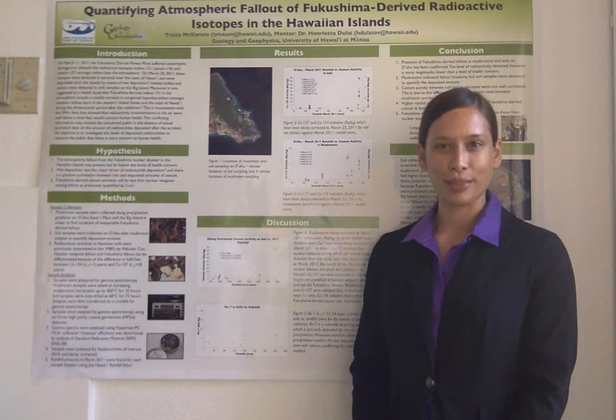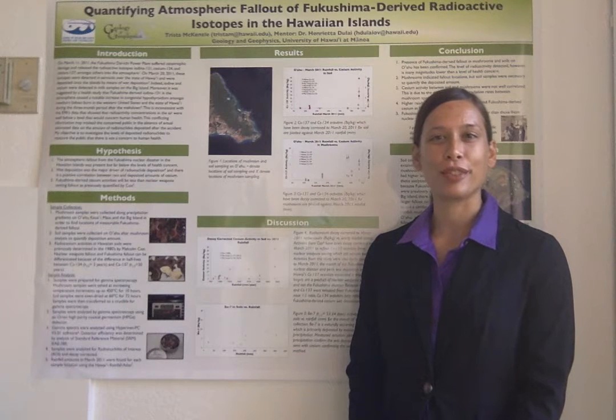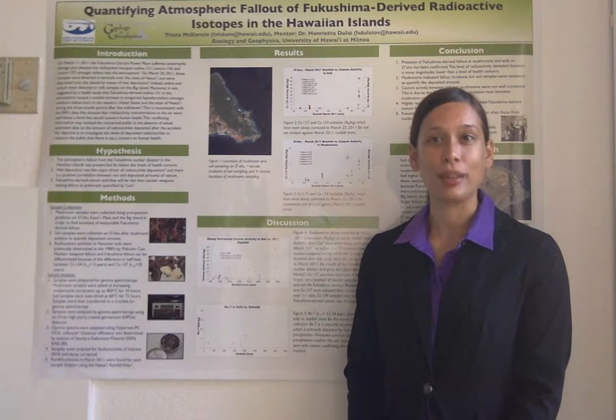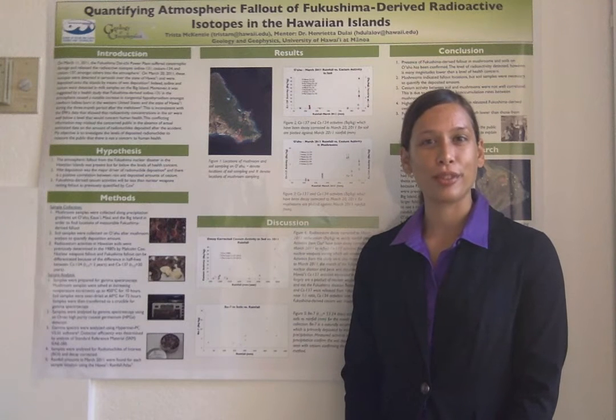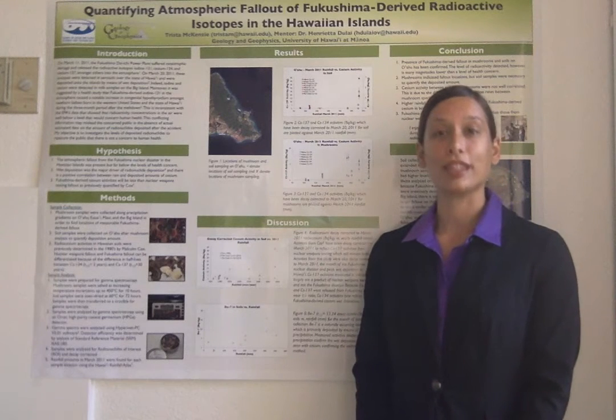Fukushima-derived cesium was differentiated from historical fallout on the basis that cesium-134 and cesium-137 from Fukushima were released in a near 1-to-1 ratio, and that cesium-134 has a comparatively shorter half-life of about 2 years compared to cesium-137's half-life of about 30 years.